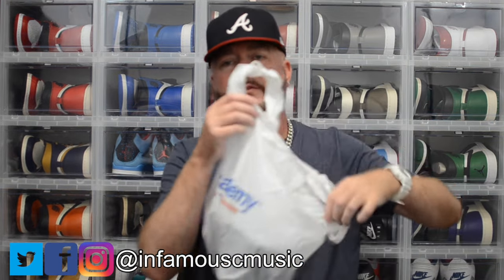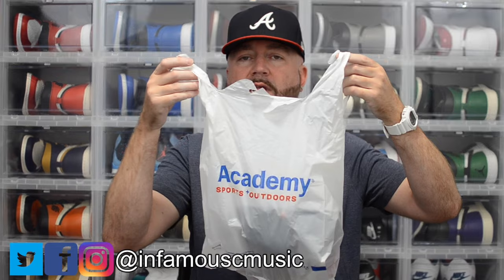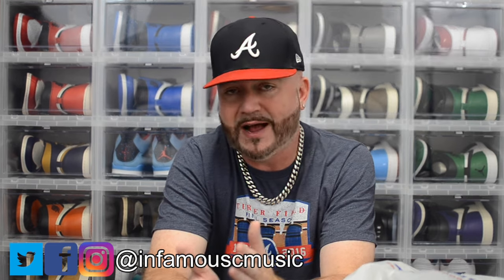I believe this is my first time ever picking up a fitted from Academy Sports and putting it on this channel. The reason I got it from Academy Sports is that all the Lids in my area did not have them in stock yet. The only place that did have them in stock was the Braves Clubhouse store.